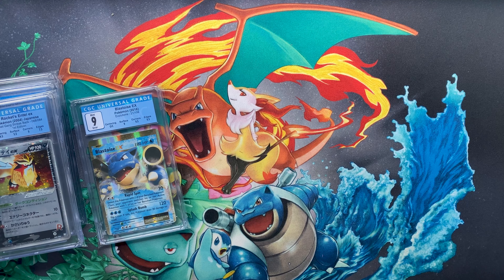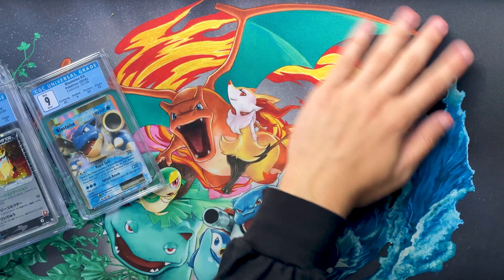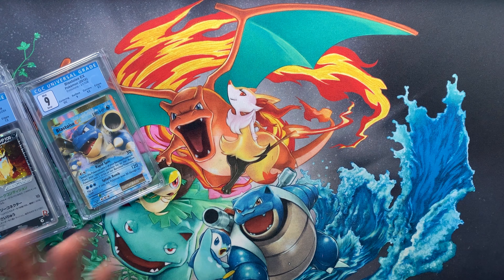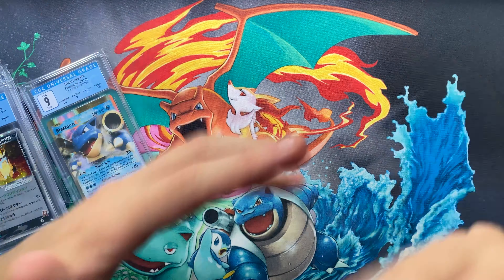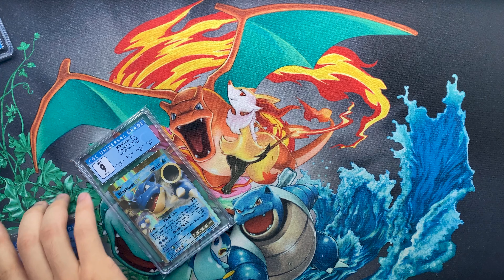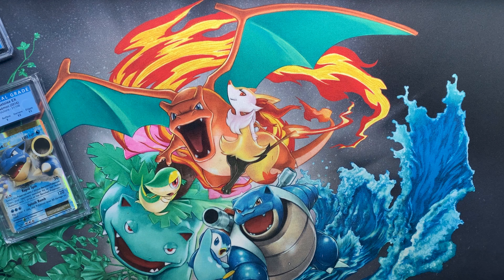Hey, what's up guys, it's Venison Deers here and I'm doing a CGC return. I actually recorded this video already but the lighting was pretty garbage so I just decided to redo it with better lighting so you can see the cards better. I already know the grades on these cards and I have them scanned, sleeved, and in protectors, but I still thought it'd be a cool submission to go over. The first pile we're going to do is some EX cards.